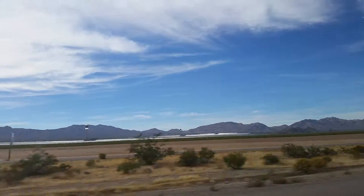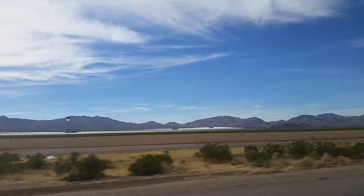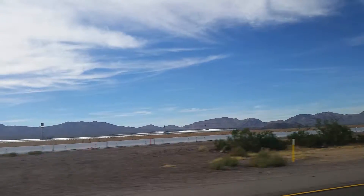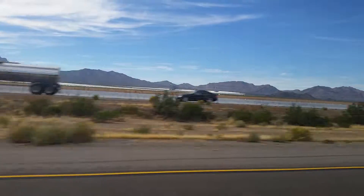I think these are General Electric turbines — regular turbines, steam driven. So unbelievable. Out in the desert they have put up these solar farms to generate electricity. No load shedding, nothing.